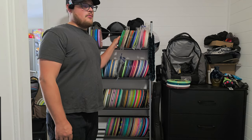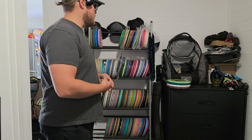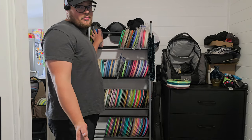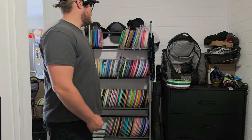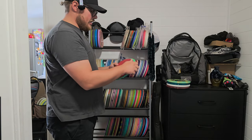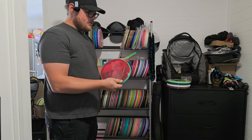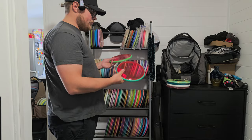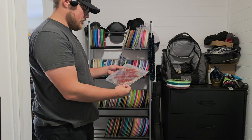These are discs I used to have hanging up on my wall in my room, so they're a little bit more collector discs. Some are more sentimental to me and don't really have monetary value, while others actually hold a little bit of value.